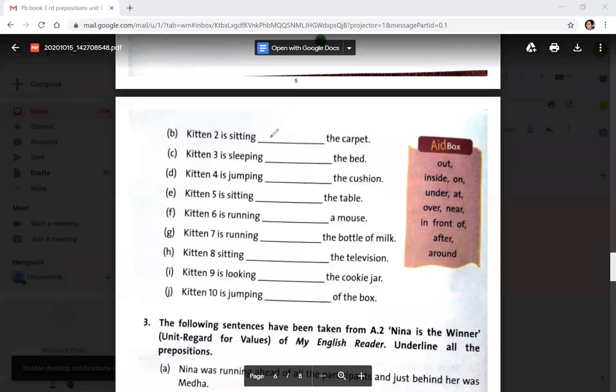Kitten 2 is sitting on the carpet — write 'on'. Kitten 3 is sleeping under the bed — write 'under'. Kitten 4 is jumping on the cushion — write 'on'. Kitten 5 is sitting under the table — write 'under'. Kitten 6 is running after the cat — write 'after'.